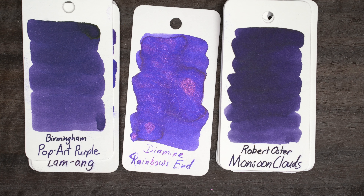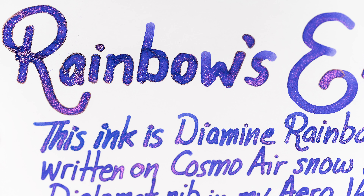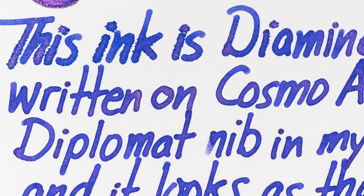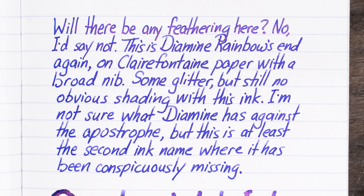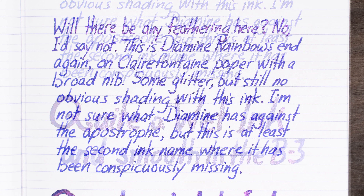I wrote a couple of samples, starting on Cosmo Air Snow and then on Ruled Clairfontaine. It's worth pointing out that this was another very wet ink, and at least for the first few words of the Cosmo sample I got some feathering, which is unusual. I may have had some soap on my nib or something, so let me know if any of you get any feathering with it — I'd be curious to hear.